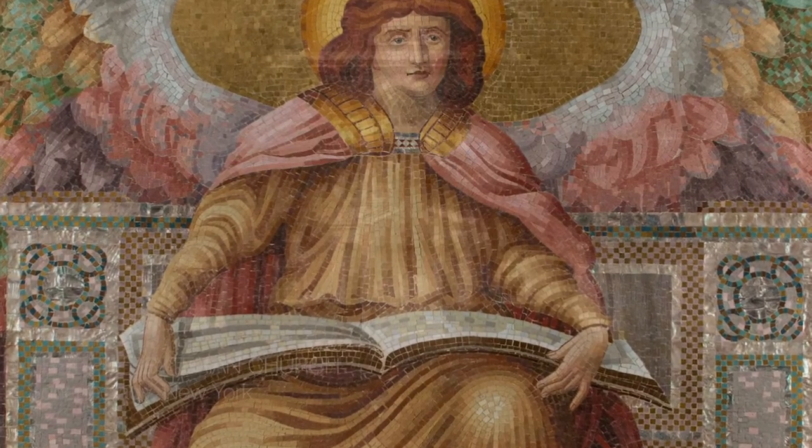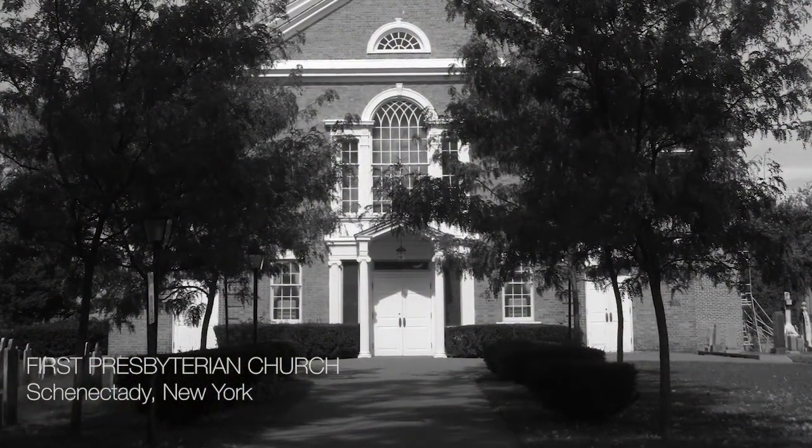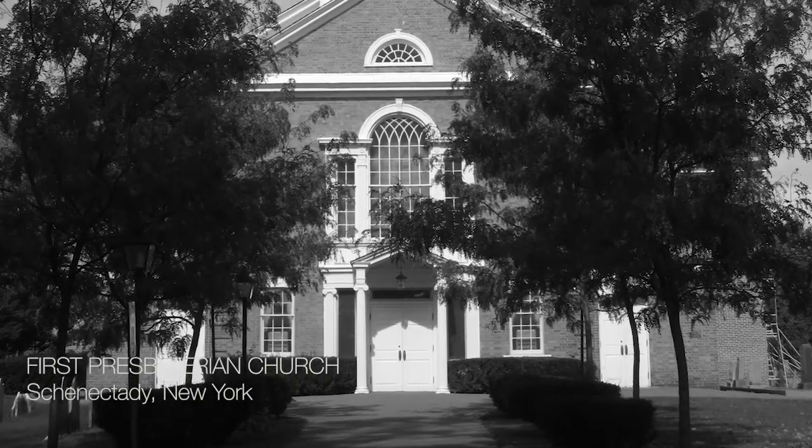I said, what are you going to do with the mosaic? Now, this was quite a historical church — it went back to colonial times — and the mosaic really didn't suit the architecture. It was too late in style for the church, which was quite austere colonial architecture.